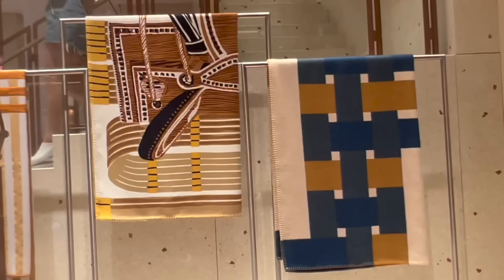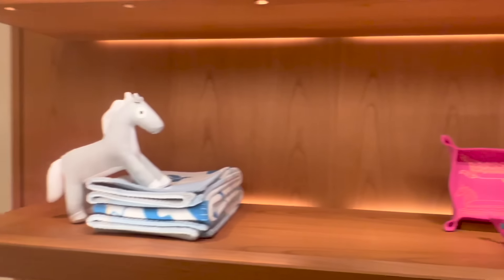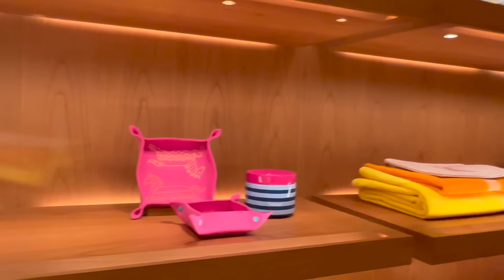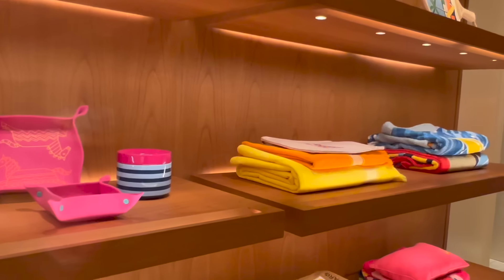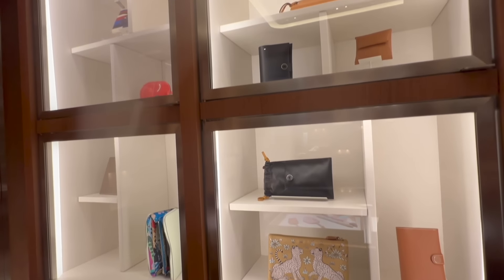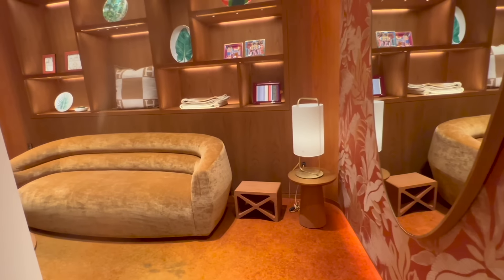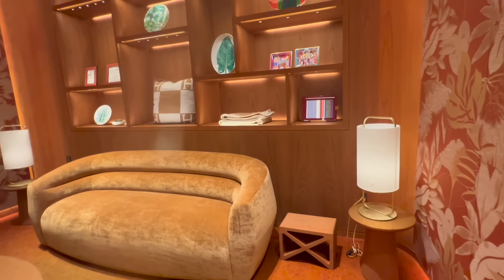I didn't know any SA in this boutique before my visit, and an SA approached me to offer help. The SA asked if I'm interested in anything and also if I already have an account with Hermès.